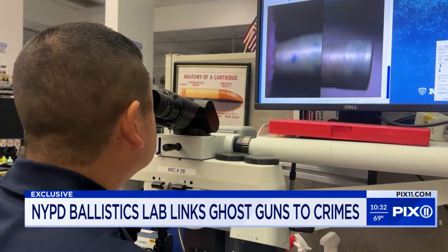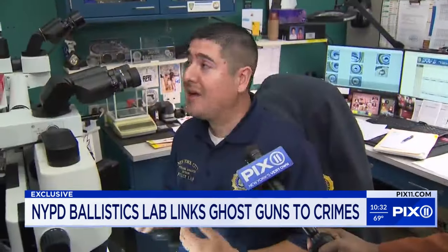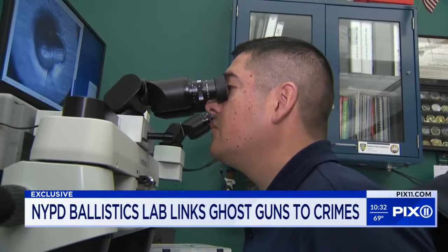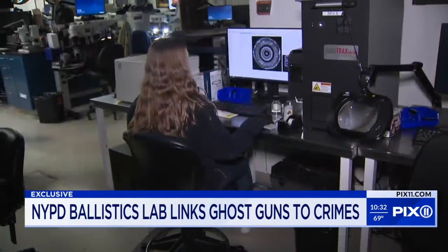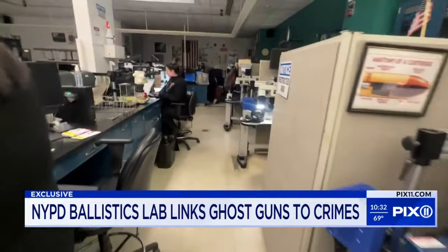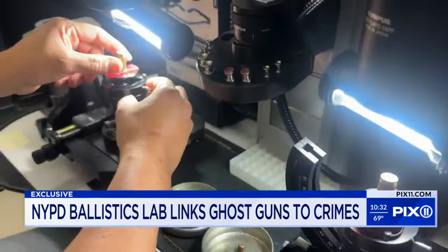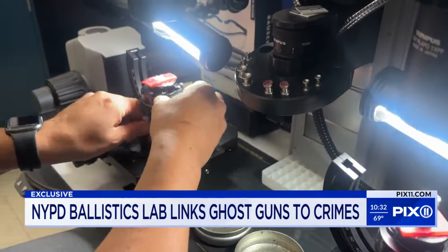When a firearm is discharged, that live ammunition comes into contact with certain components internally of that firearm and leaves certain features behind, which we call toolmarks. Each bullet tells a story — it makes a clear connection to street crimes. It's a valuable lead for detectives, and PIX 11 was given rare access inside the lab to get a closer look at what's being done to help crack cases involving ghost guns.